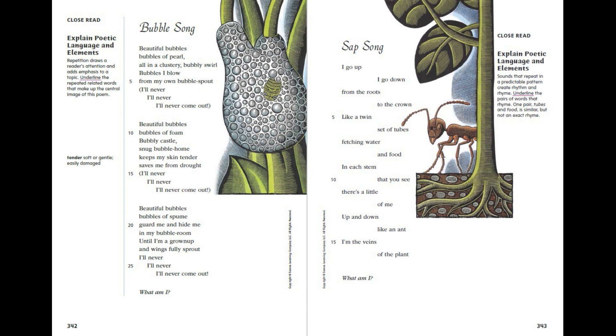Sap Song. I go up, I go down, from the roots to the crown. Like a twin set of tubes, fetching water and food. In each stem that you see, there's a little of me. Up and down, like an ant, I'm the veins of the plant. What am I?